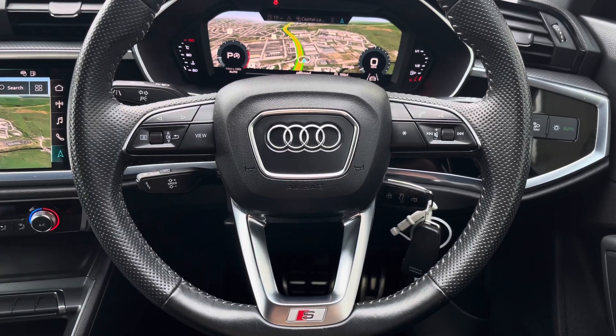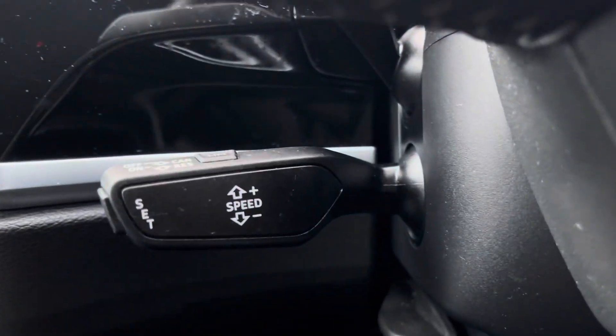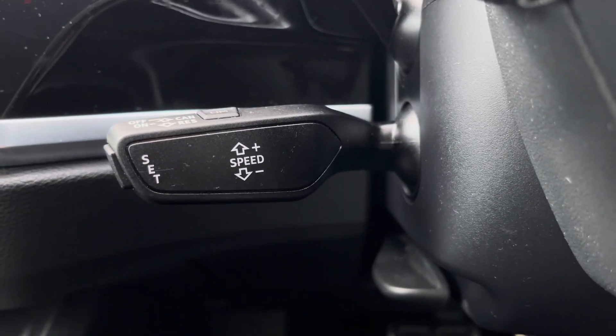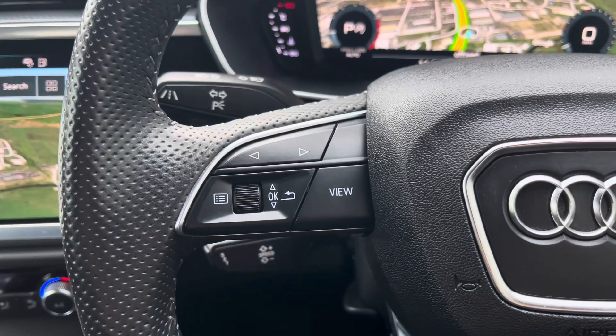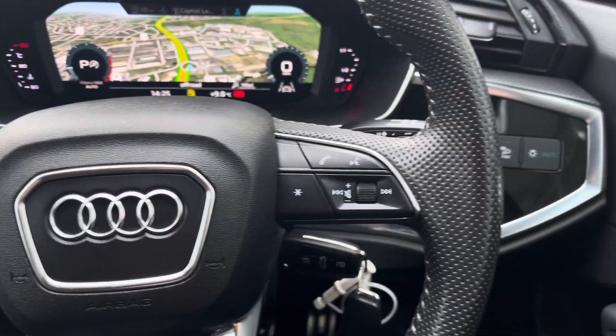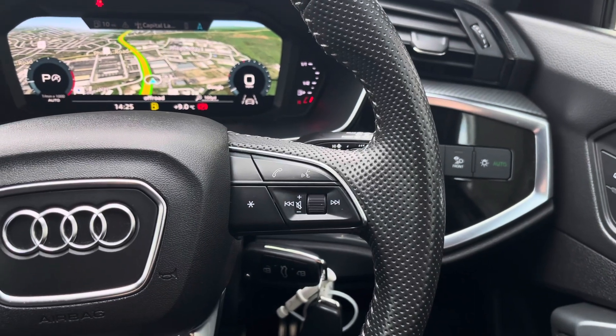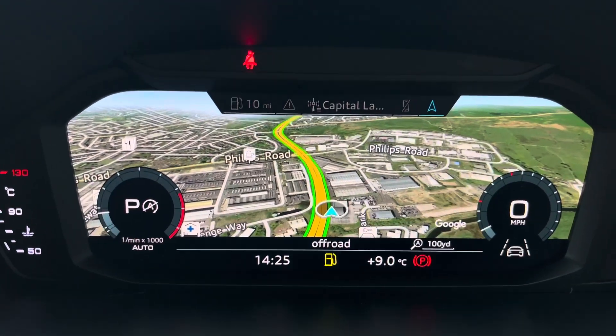The beautiful flat-bottom steering wheel with the S Line badge at the bottom. To the left-hand side we have got the cruise control system, really comfortable on long motorway journeys, as well as all the steering wheel controls — from the left you'll be able to toggle the displays with the virtual cockpit, and from the right activate Bluetooth and make hands-free calls on the go.